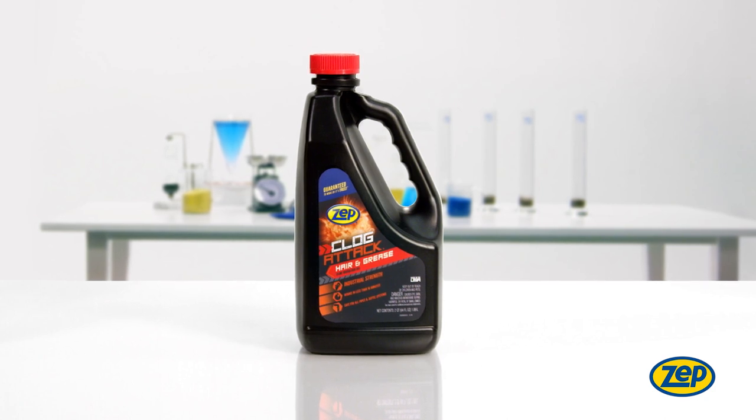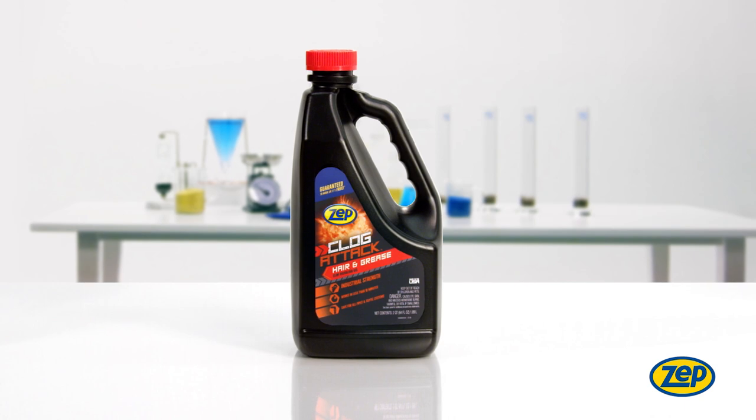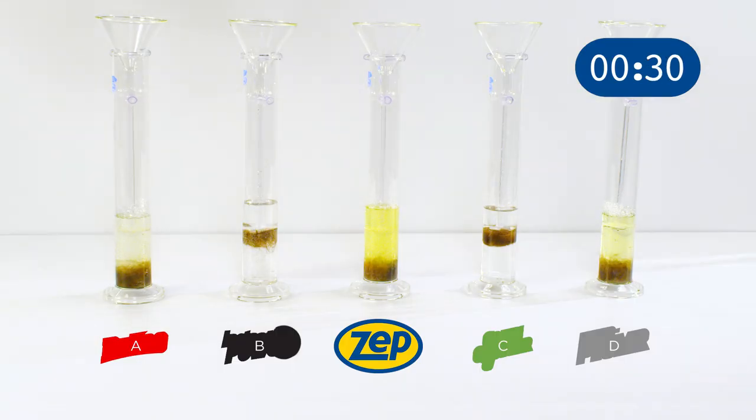Today, we will demonstrate ZEPP's Clog Attack, our fastest drain opener, in action. For this experiment, we placed a real hair clog in each tube and added an equal amount of drain opener from ZEPP and four popular competitors.